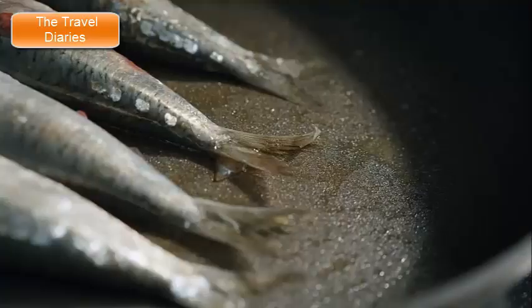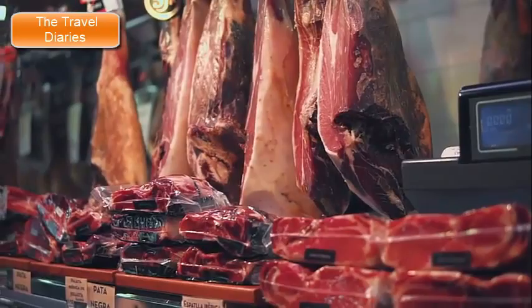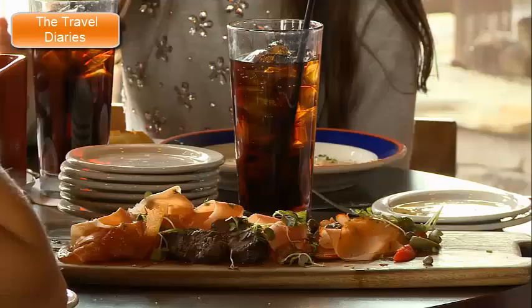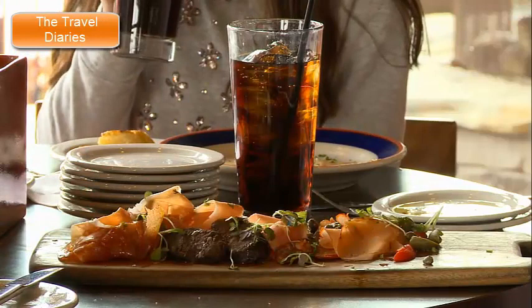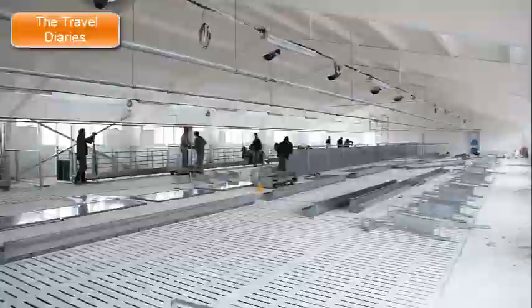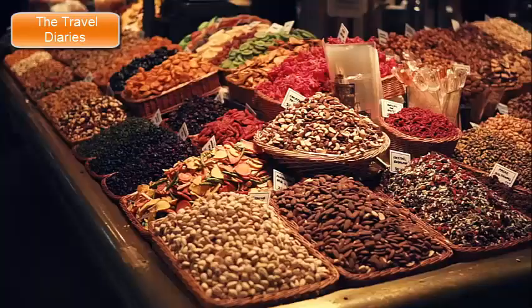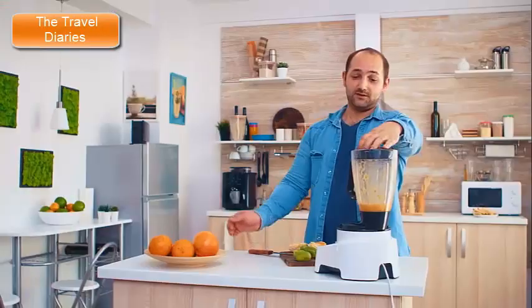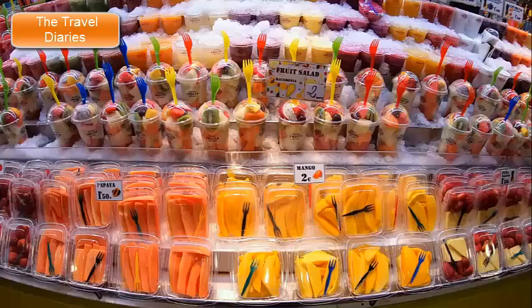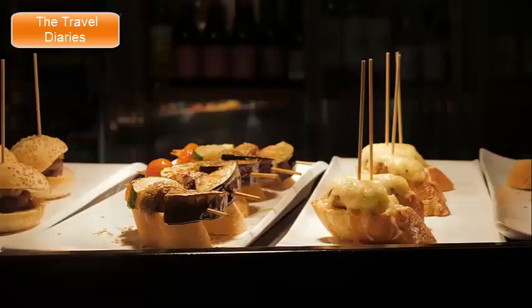La Boqueria is known for its impressive seafood and meat sections, offering freshly caught fish, shellfish, and a variety of meats including cured hams and sausages. The market features numerous tapas bars and counters where visitors can indulge in delicious bites of local cuisine, perfect for enjoying a quick snack or a traditional Spanish meal. Specialty stalls offer a variety of gourmet products, artisan cheeses, olives, nuts, and dried fruits. La Boqueria is also famous for its colorful fruit juices and refreshing smoothies, prepared using a vibrant assortment of fruits. Some stalls provide live cooking demonstrations offering insights into traditional Catalan and Spanish culinary techniques.